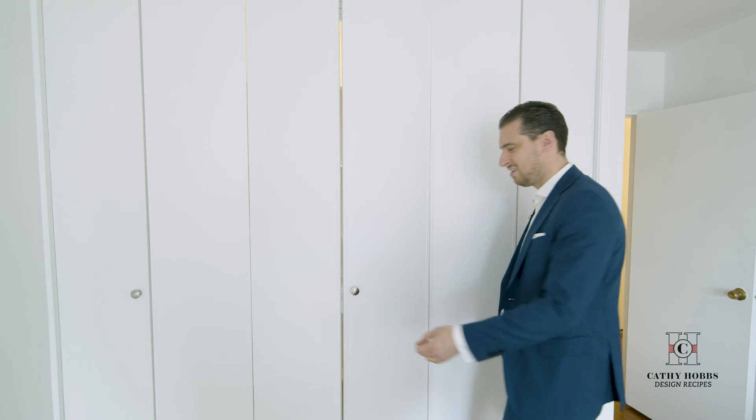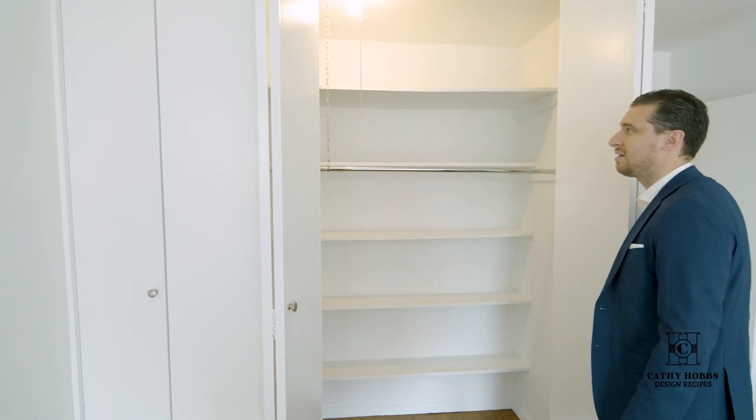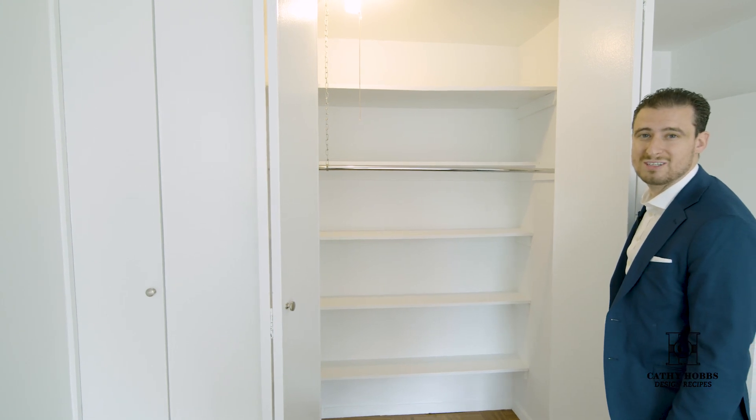For your convenience, this is a beautiful triple folded door with great storage, which is never enough in New York City.